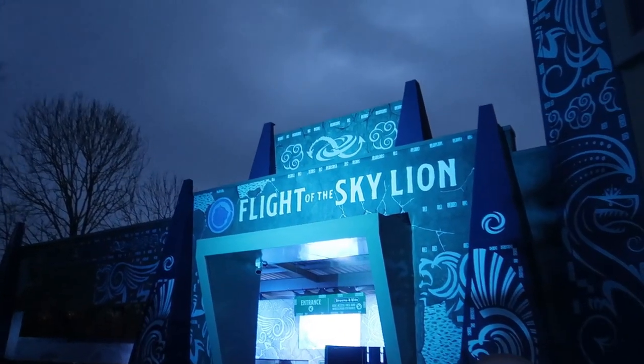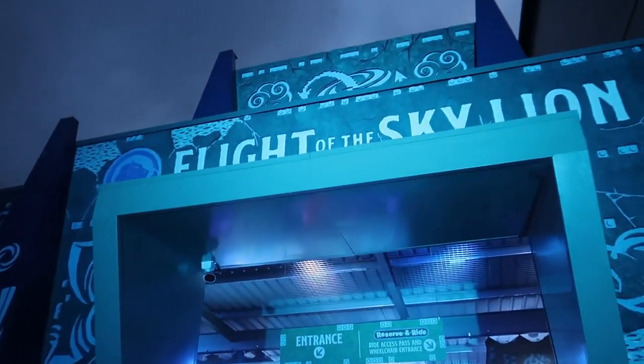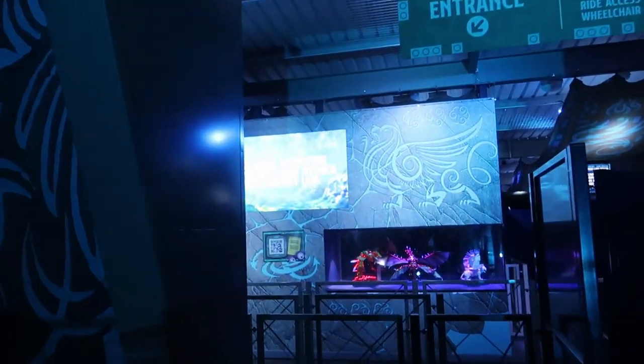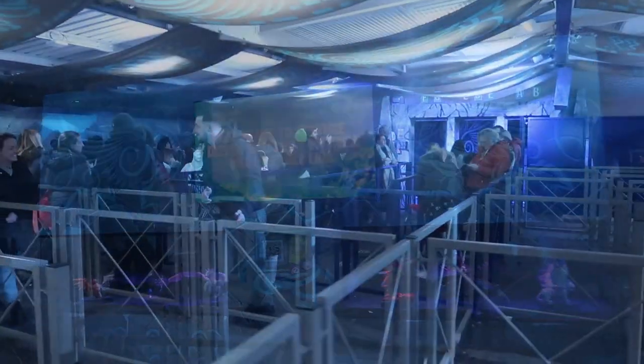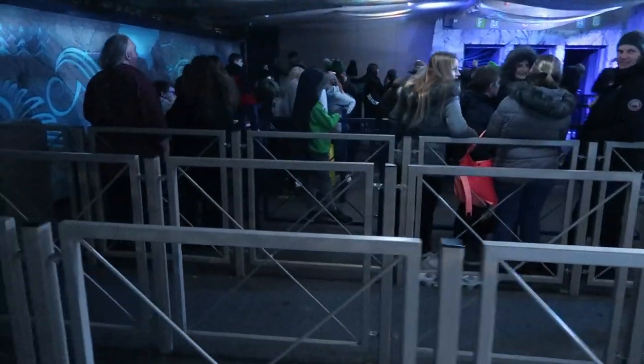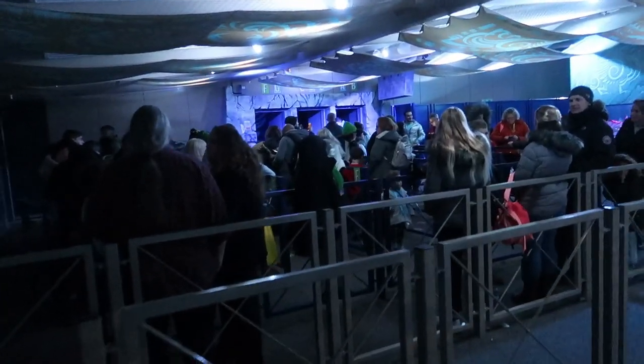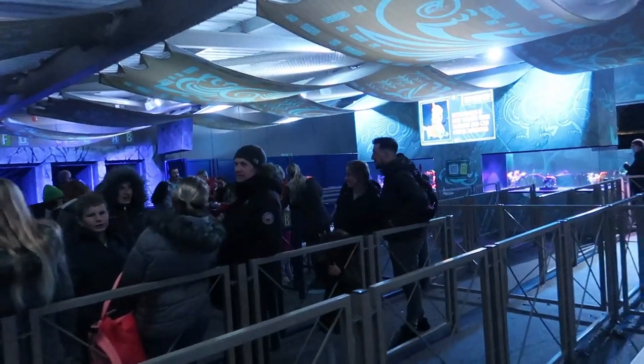It's a 45-minute advertised wait for Flight of the Sky Lion, but it doesn't look very busy around here. So unless it's running on reduced capacity, I don't think it's 45 minutes, but we'll soon find out. Well, it's definitely not 45 minutes — you've got one group there waiting to go in, then we'll be on the next one. Probably about 10 minutes, I'd say. We'll see you when we come off Flight of the Sky Lion.